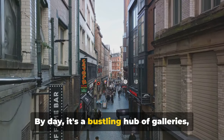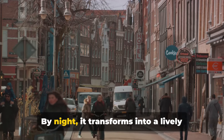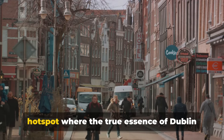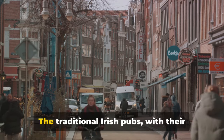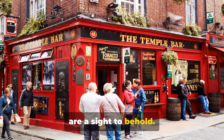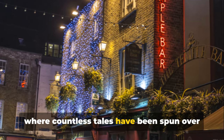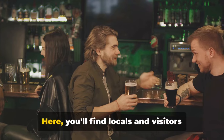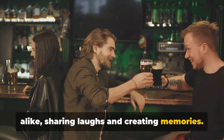By day it's a bustling hub of galleries, restaurants and shops. By night it transforms into a lively hot spot where the true essence of Dublin comes alive. The traditional Irish pubs with their warm wooden interiors and friendly faces are a sight to behold. Each pub is a treasure chest of stories where countless tales have been spun over pints of Guinness. Here you'll find locals and visitors alike sharing laughs and creating memories.